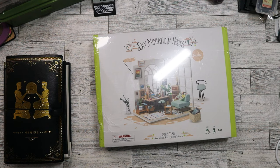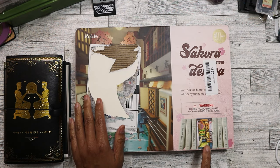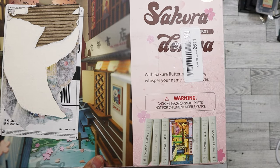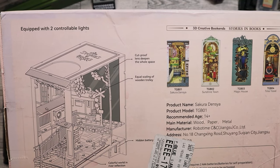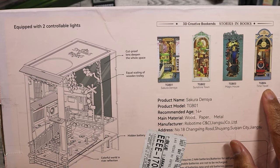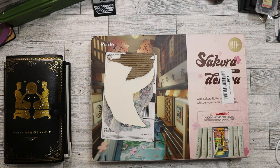I've seen sets like these at Michael's but they're really expensive there — around thirty dollars or more. I haven't been to Hobby Lobby in a long time so I'm not sure if they sell them, but they probably do. The last thing I'm really excited about is definitely a bookshelf piece — it fits between your books. It's the Sakura Densia set, and the other options in the series include Sunshine Town, Magic House, and Time Travel. Really cute.